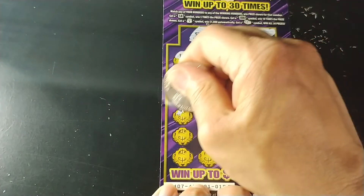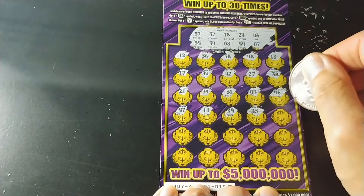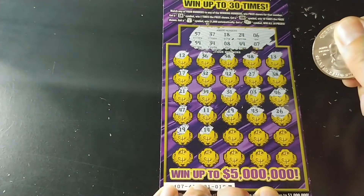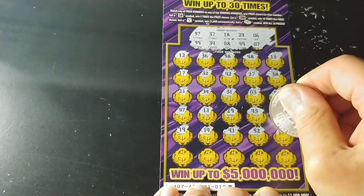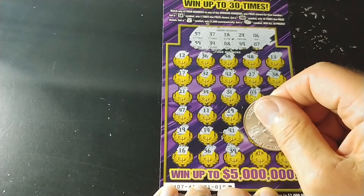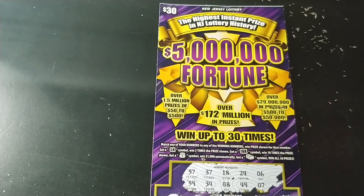We've got three rows left. 47, 11, 29, 43, 26, 19, 14, 41, 52, 1. And the last row: 16, 56, 39, 22, and 53. So nothing on the $5 Million Fortune.